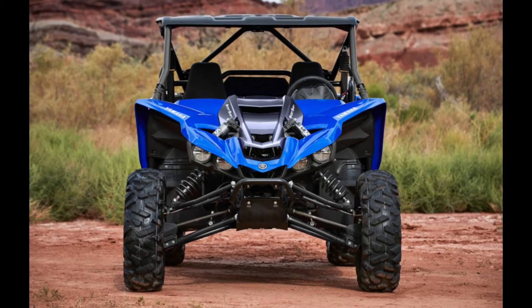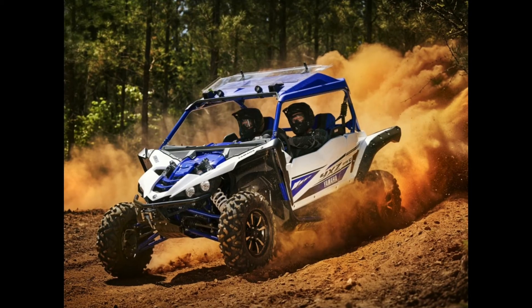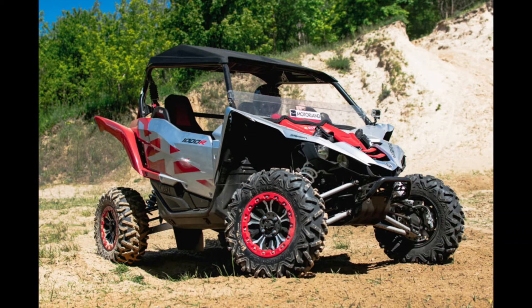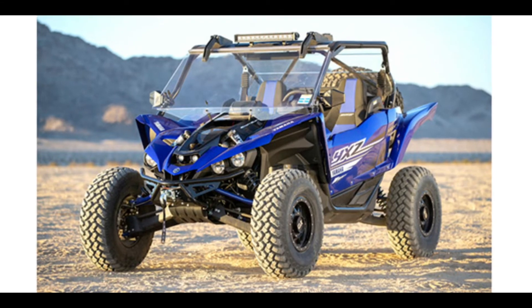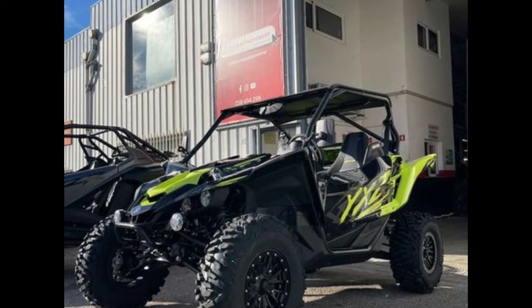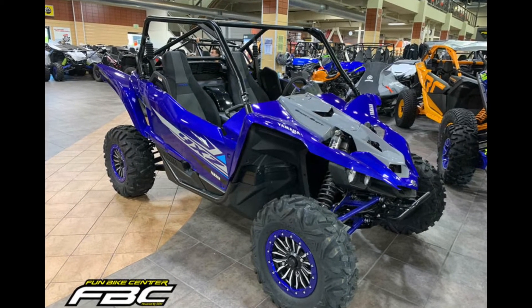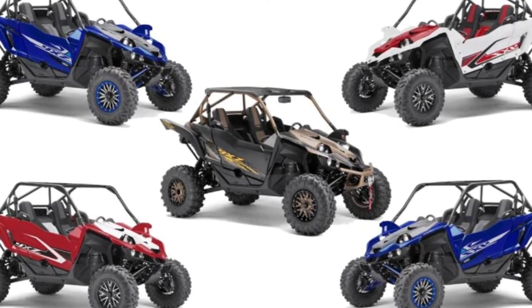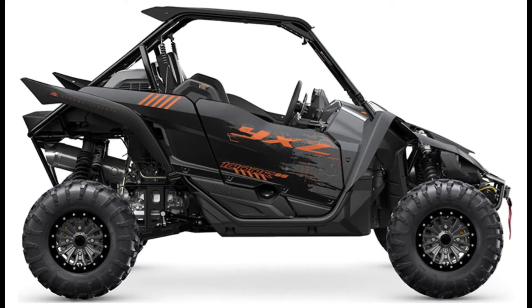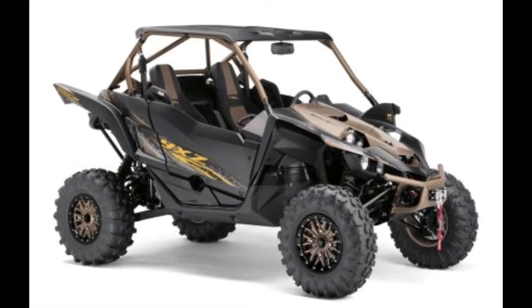Yamaha's XTR lineup for 2022, and now 2023, includes the Grizzly ATV along with the Wolverine, Max 1000, and YXZ side-by-sides. Adding to the fun, Yamaha brought out the two- and four-seat versions of the Wolverine and Max 1000. All of the Yamaha XTR models come with a Warn winch installed from the factory, along with unique paint, graphics, and wheel and tire packages. The Wolverine X2 XTR starts at just $16,499, and the Wolverine Max 4 1000 XTR tops out at $29,199.